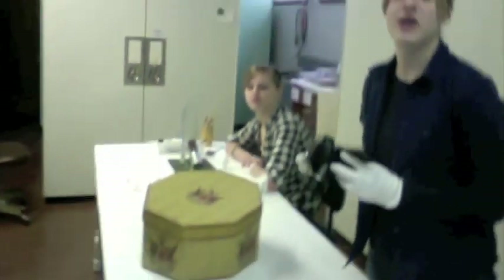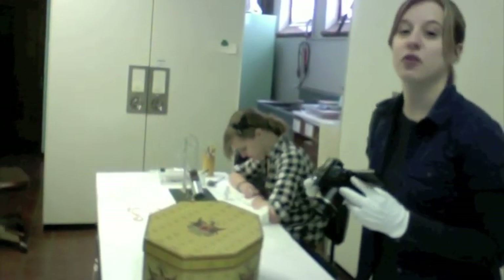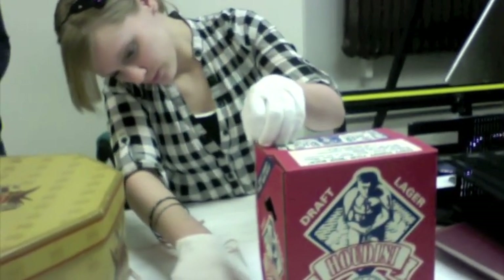We also have to make sure we have pictures of everything in our collection, and this all goes into the database so that later on you can look at it and not have to touch it. We also have to measure everything in centimeters.